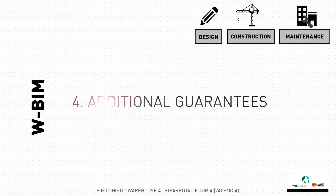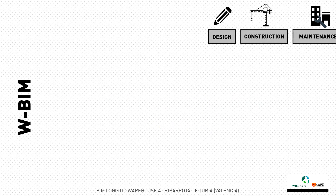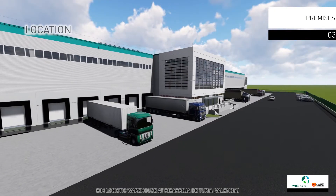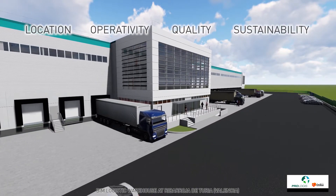Additional guarantees beyond the LOE are provided for roof, facades, pavements and facilities. The building is being built under the premises of location, operativity, quality and sustainability.